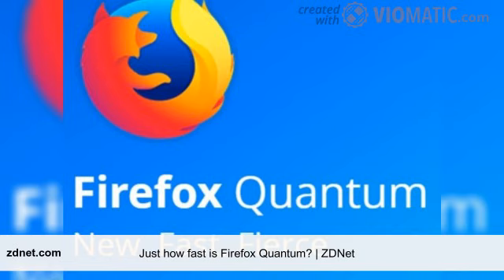To see how fast Firefox 57 Quantum is, I pitted it against Firefox 56, Microsoft Edge 41, and Google Chrome 62 in a series of benchmark tests to see which browser would come out on top.